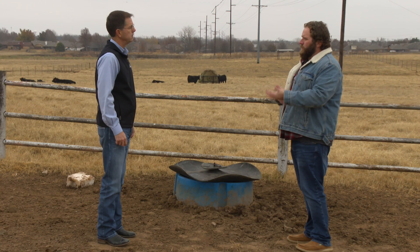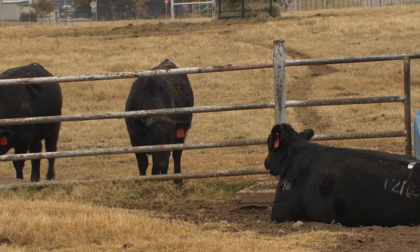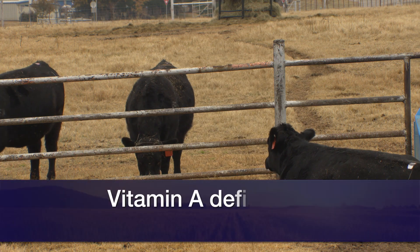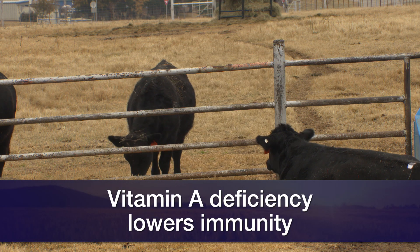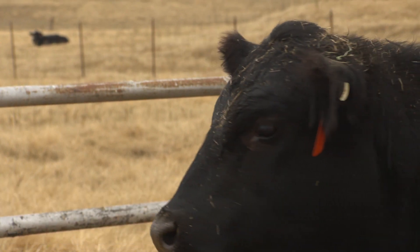So what are some issues that vitamin A deficiencies can have for cattle? In general, it lowers immunity in cattle. You might have calf death loss. You might have more susceptibility to things like scours and other diseases. So that would probably be the primary concern.